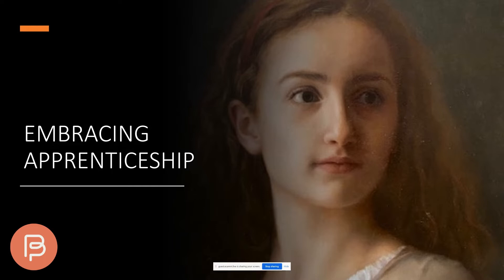I've entitled this presentation 'Embracing Apprenticeship' because I think people have a general misinterpretation of what an apprenticeship was and how that affects teaching and learning.